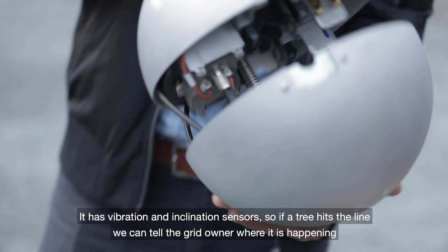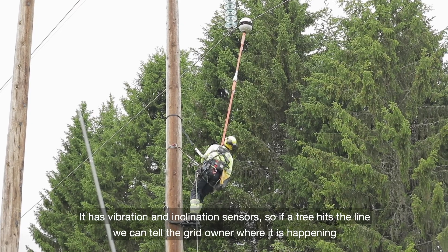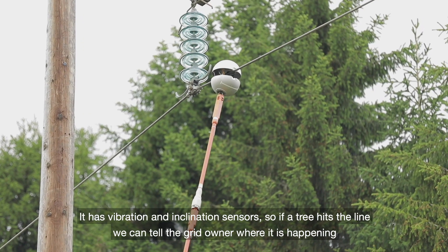It has a vibration and inclination sensor. So if a tree hits the line, then we can tell the grid owner where it is happening.